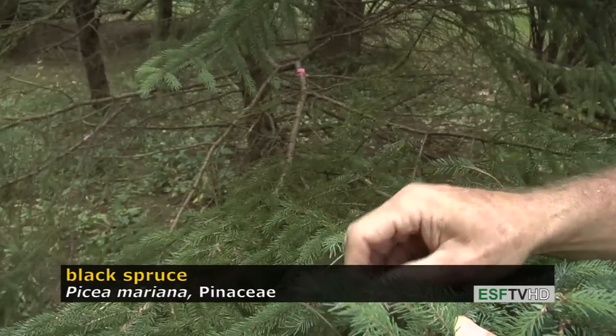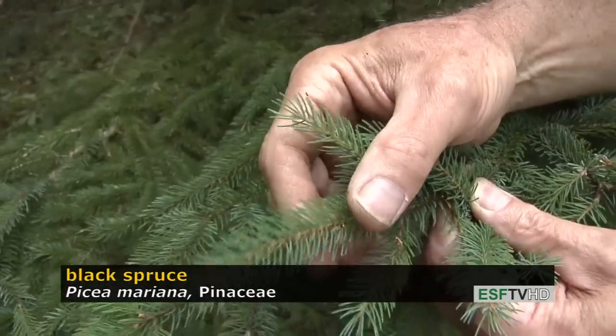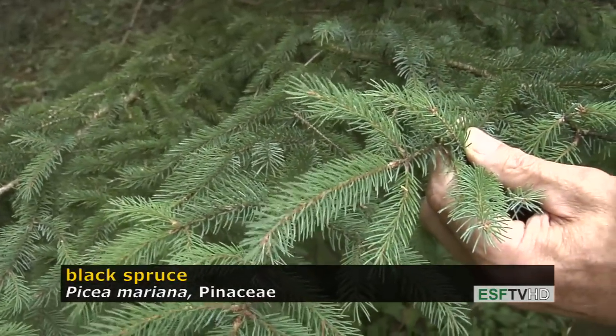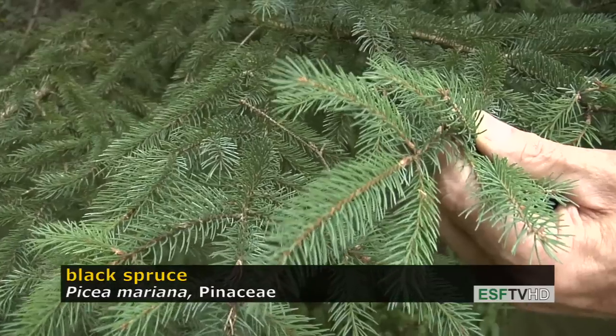Spruce needles are held singly to the twig. In black spruce, the needles are rather soft, they're short, and they're bluish-green in color. The color is really important because red spruce has more of a yellow-green or bright green color.